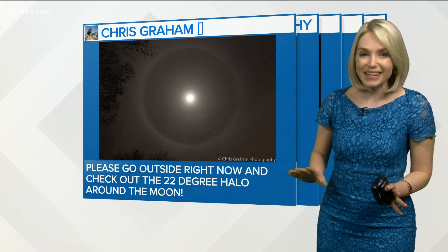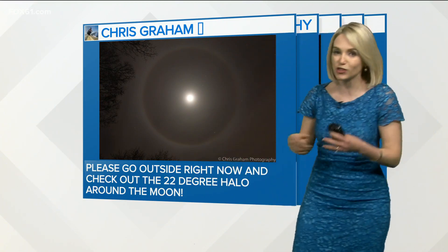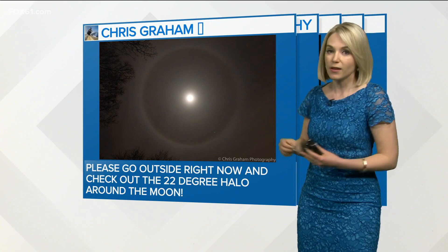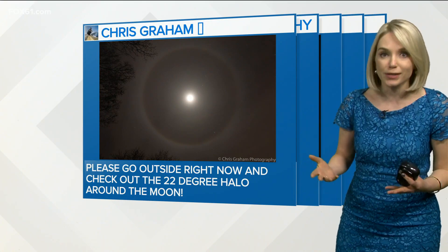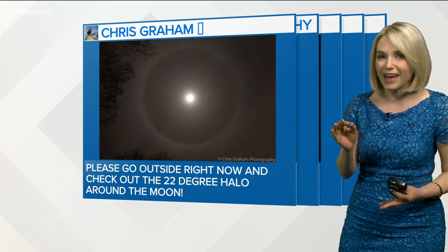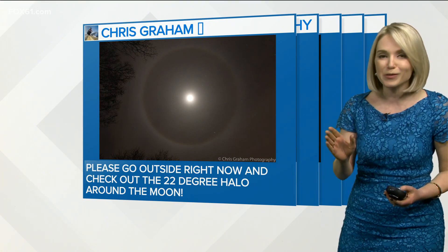We got lots of pictures into the weather center tonight of a halo around the moon and questions as to why it happens. You can't see it because it's nighttime, but there's a veil of ice crystals in the sky — tens and hundreds of thousands of ice crystals. And when they're positioned and oriented in this perfect way, you get to see a halo around the moon, and we had it in that perfect way tonight.